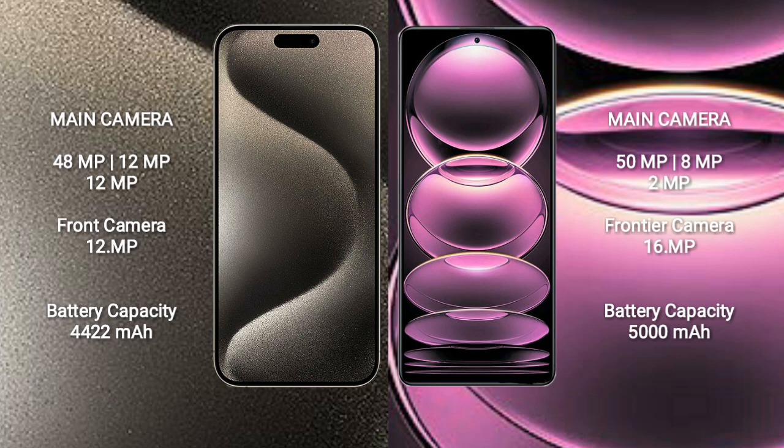Redmi Note 12 Pro features a rear triple camera setup: 50MP main, 8MP ultrawide, and 2MP macro lens, with a 16MP front camera.